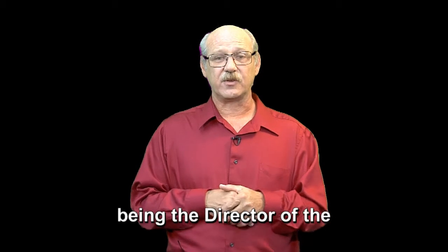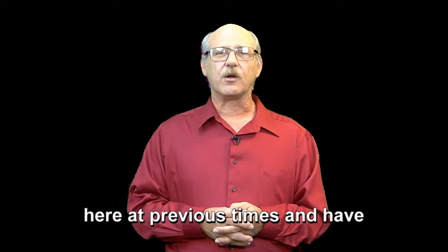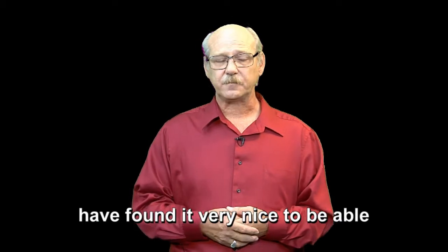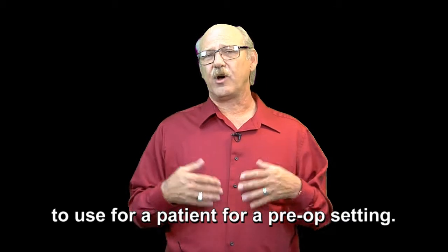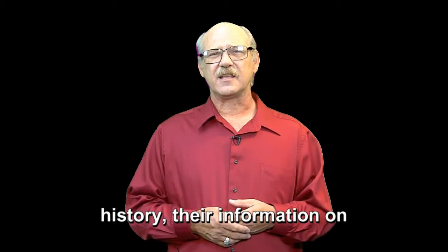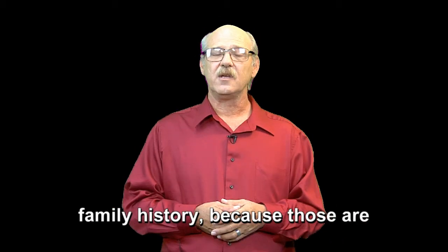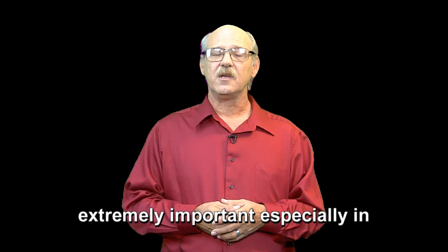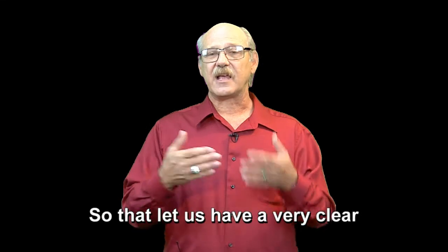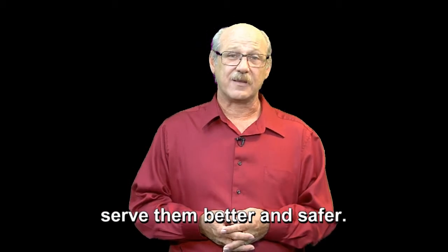I also have had the privilege of being the director of the operating room and outpatient services here at previous times, and have used it in that setting also. I've found it very nice to be able to use for a patient in a pre-op setting, to be able to have them come in and give us all their history, their information on medications, medical history, family histories — things like that — because those are extremely important, especially in an operating room setting when you're undergoing anesthesia. That let us have very clear communication with that patient so that we were able to serve them better and safer.